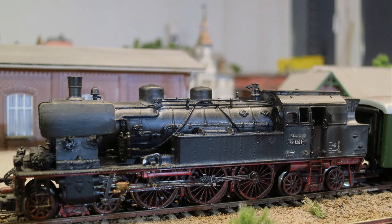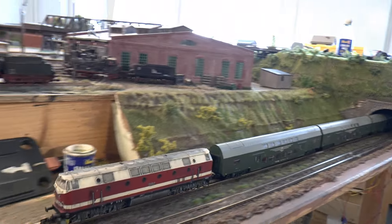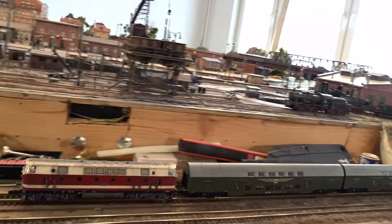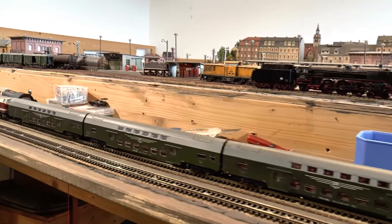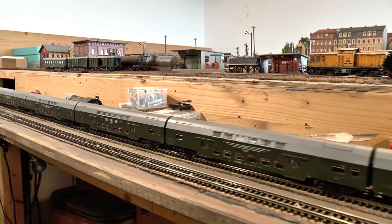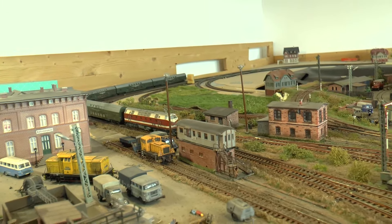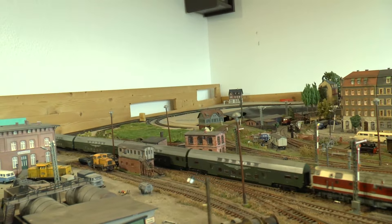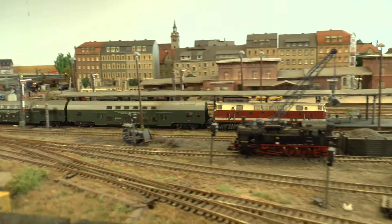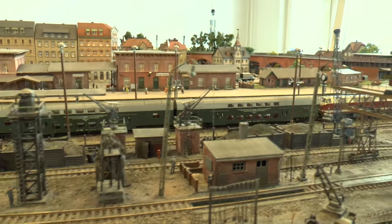Die Lok ist für 90 km/h zugelassen und kann den Fahrplan gut einhalten. Hier ein Personenzug von Dresdner Seite – ein nagelneuer Doppelstockzug, 1972 in Dienst gestellt, der erste 26-Meter-Wagen, der in Görlitz gebaut wurde. Eine etwas eigenwillige Raumaufteilung – der Wagen weist 130 Sitzplätze aus.